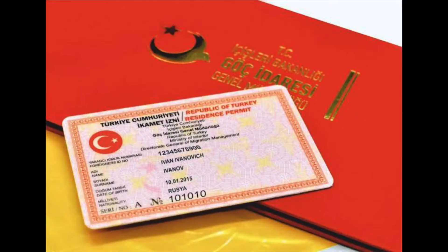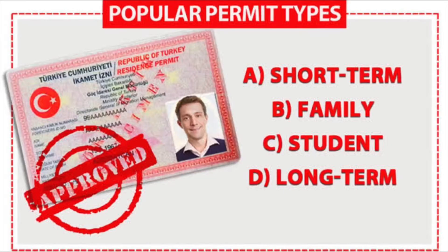Depending on the visa type you hold, the purpose of application, and the intended period of residence in Turkey, you can apply among the following. Number one: short-term residence permit.